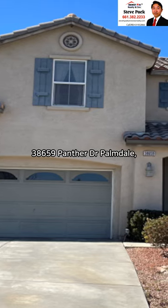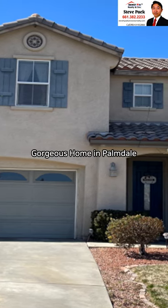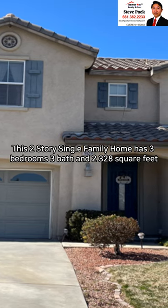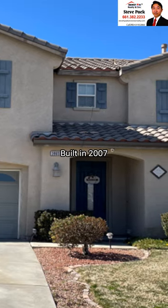38,659 Panther Drive, Palmdale, offered at $576,000. Gorgeous home in Palmdale. This two-story single-family home has three bedrooms, three baths, and 2,328 square feet. Built in 2007.